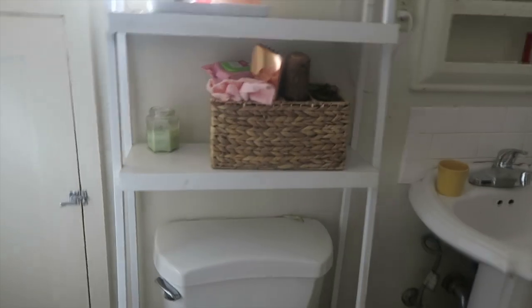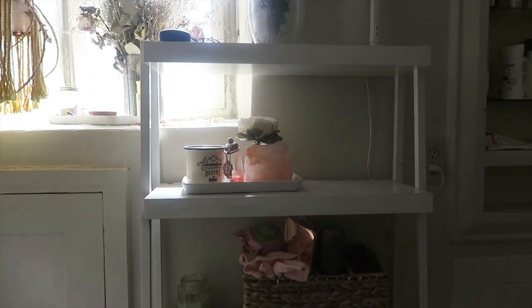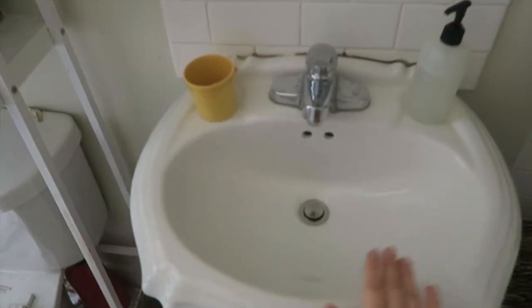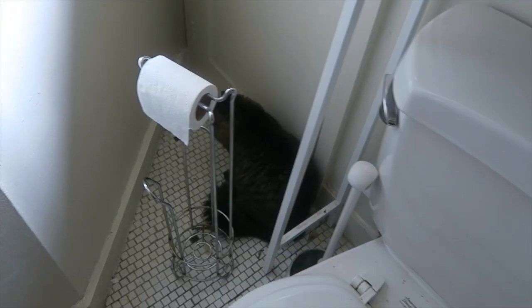Another example of adding height where there wasn't any is here in our bathroom. We added this behind-the-toilet shelf — before, there was just nothing here. We do have a windowsill but it leaks when it rains, so it's not a great place to store things. This shelf was about $100 from Target and instantly added three new shelves. I use it all the time — it's basically expanded into my counter space, since in our rental unit we don't have any counter space.